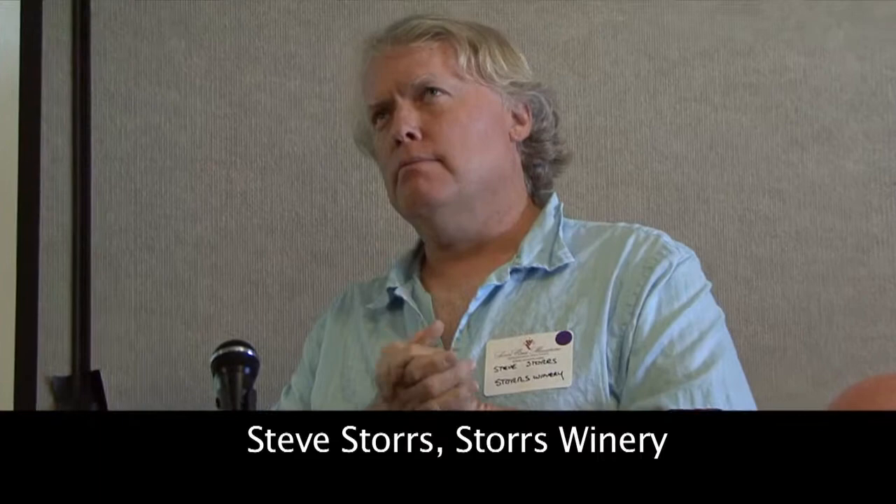I think Sal hit it on the head — Santa Cruz Mountains is the sweet spot. We have the cooling influence of the ocean and the warming influence of the elevation in the mountains right next to the coastal area. I'm Steve Storrs with Storrs Winery, and I've been making wine in the mountains for about 28 years now.